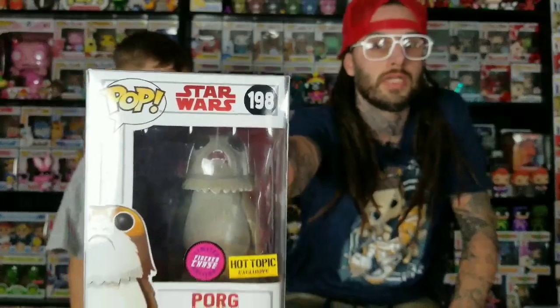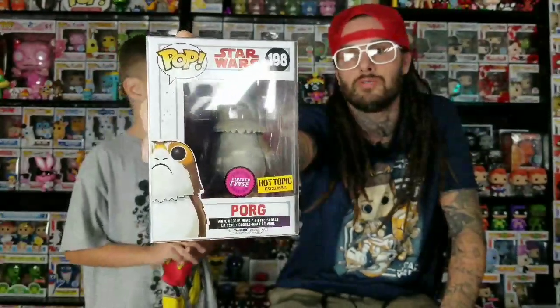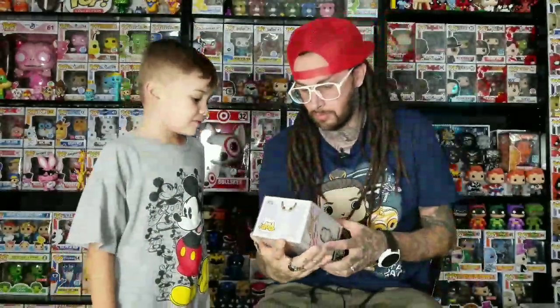First we're going to show off this Pop. We got a good deal on it - I think they just priced it wrong. We got this for $12. It's not the regular, it's a chase - the flock chase. It's the last one we needed. We have all the others: the regular chase, the Target one where he's flying, the 10-inch one, and the two common ones. We got this last one at a comic book shop for $12, so that was a good find.